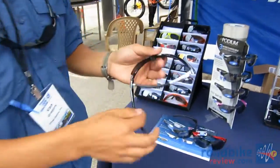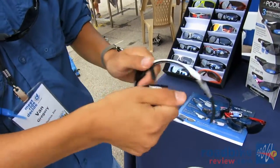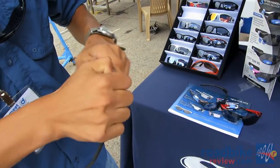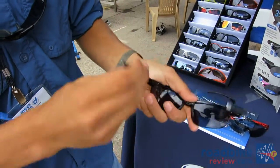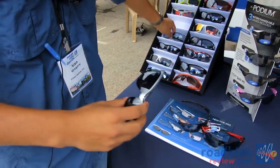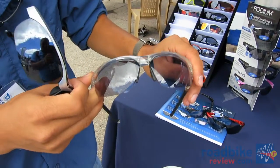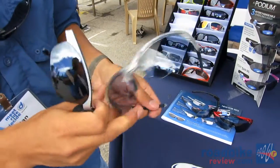Veloce is another new one from Tifosi — another new interchangeable piece. It comes with three interchangeable lenses that interchange super easy. The adjustable ear pieces can contour based on how you want it to fit, and the nose piece is adjustable as well. It comes in race black and crystal clear, as well as a light night lens. These retail for $69.95 for interchangeable and $79.95 for the photochromatic version.